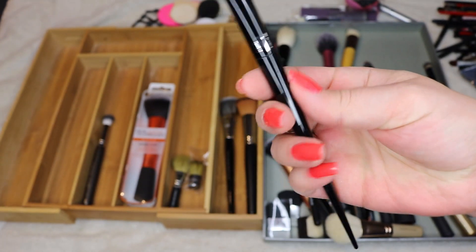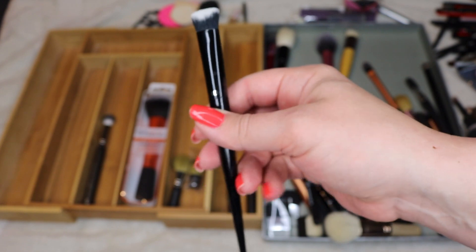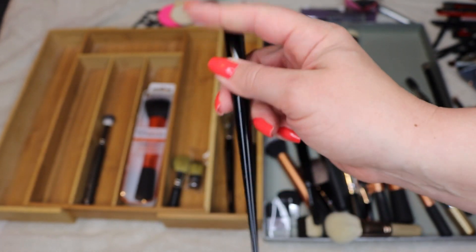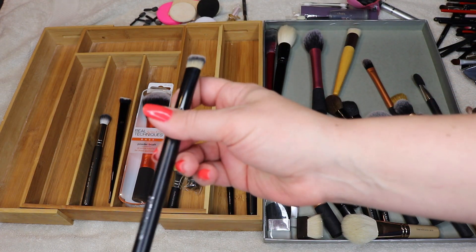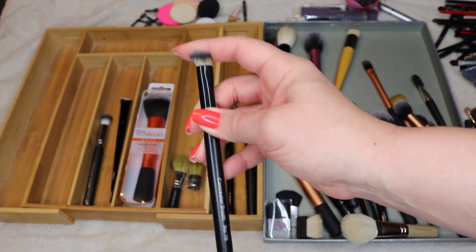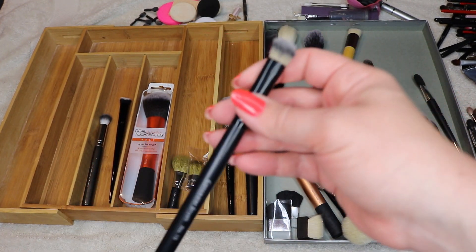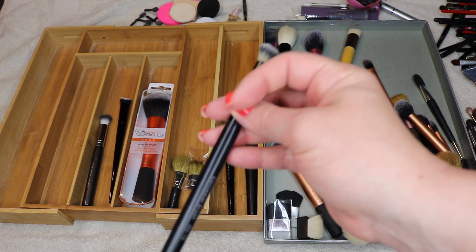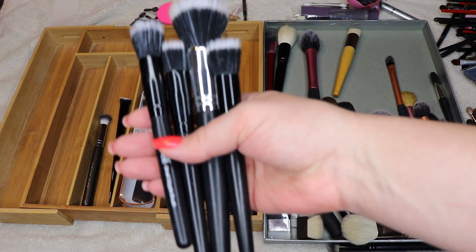Also on concealer brushes — I have this Kat Von D concealer brush number 40. I love this one; I also got it from Influenster along with the other one. I totally recommend this one. There's another concealer brush here I don't like as much — it's a little too dense — so I'm going to let it go. Actually, I'll put it in a maybe pile and play with it more. Okay, stipple brushes.